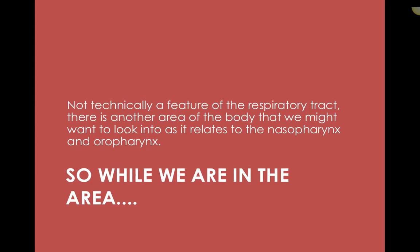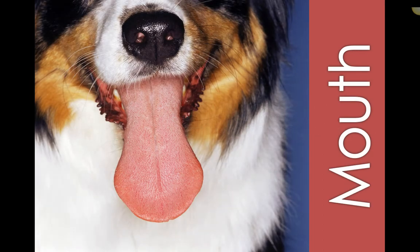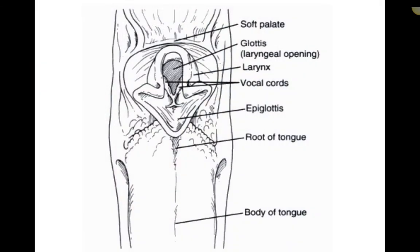While we're in this area, we're going to head into the mouth. The mouth is technically not a feature of the respiratory tract — we more so consider it with the digestive tract. But if we are performing any cytological evaluation or are concerned about breathing, if we're in there having a look, we might want to look around for some abnormalities. A brief overview of anatomy: the tongue, the glottis, the larynx, the vocal cords, and our happy little trap door — the epiglottis.